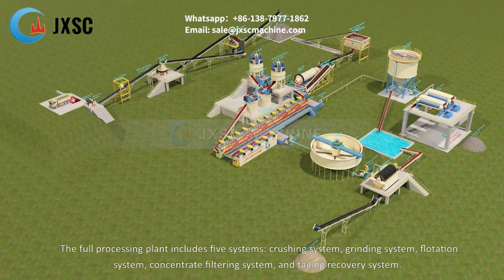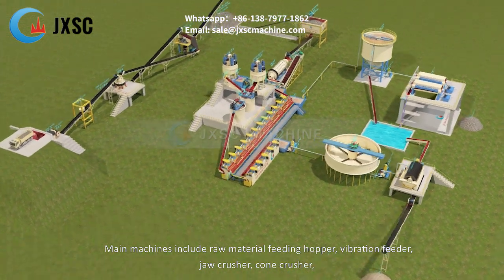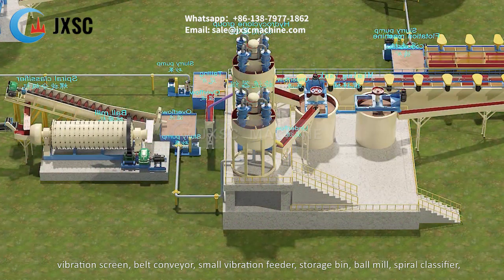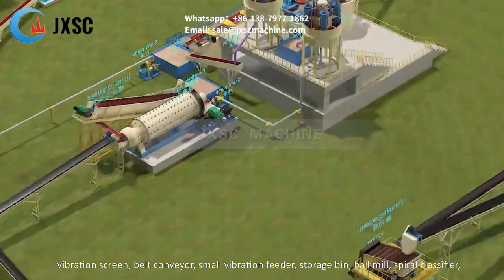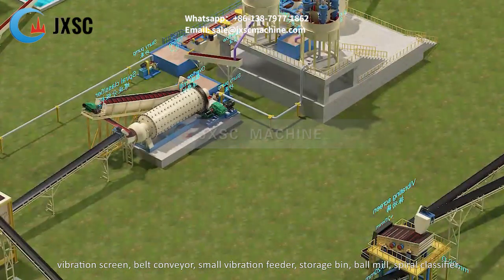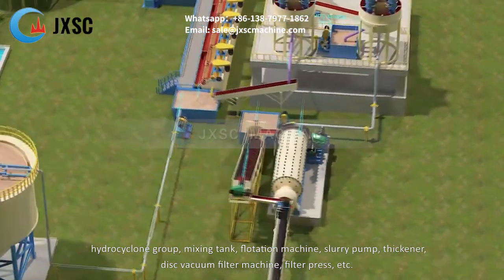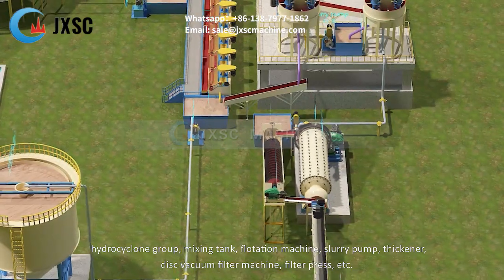The full processing plant includes five systems: crushing system, grinding system, flotation system, concentrate filtering system, and tailing recovery system. Main machines include raw material feeding hopper, vibration feeder, jaw crusher, cone crusher, vibration screen, belt conveyor, small vibration feeder, storage bin, ball mill, spiral classifier, hydrocyclone group, mixing tank, flotation machine, slurry pump, thickener, and disc vacuum filter machine.